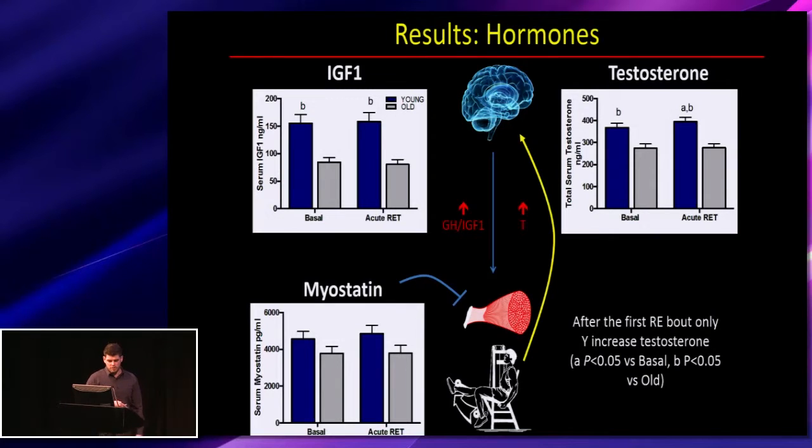Looking at anabolic hormone levels with resistance exercise — muscle recruitment stimulates the release of hormones. For myostatin, there was no difference between young and old either before or after exercise. For IGF-1, the young had greater levels with no effect of acute resistance exercise. For testosterone, the young had greater levels overall, and only the young increased testosterone acutely after the exercise bout.